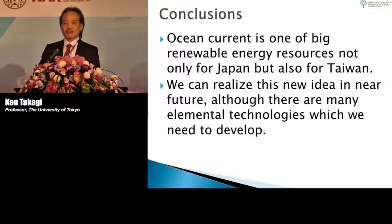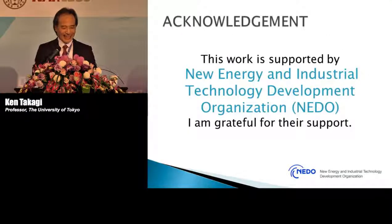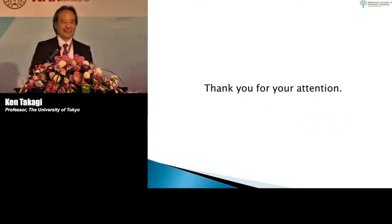I believe that we can realize this new idea in the near future, although there are many elemental technologies that we still need to develop. Finally, I would like to emphasize that collaboration between Taiwan, Japan, and other countries is very important to develop such new technologies. Thank you very much for your kind attention.